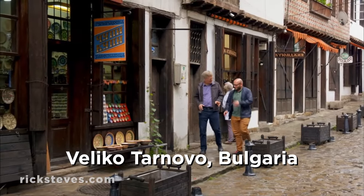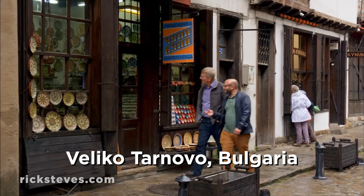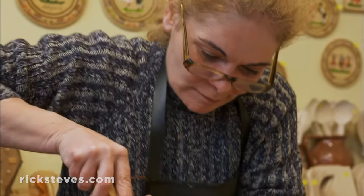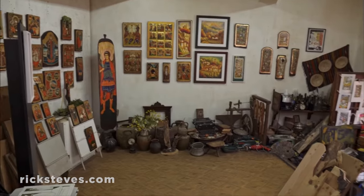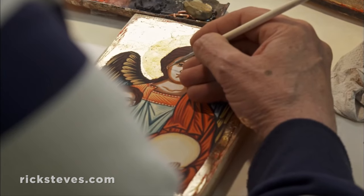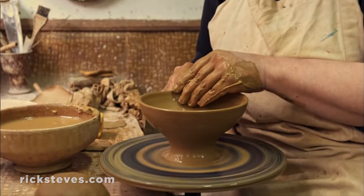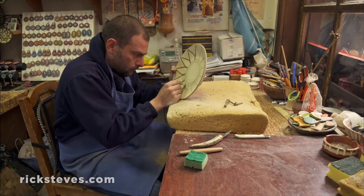A walk along Velika Tarnovo's Craft Street reveals a thriving folk culture with opportunities to watch artisans at work. Rumi carves with a keen eye. Roshko paints icons with a delicate touch. Nina skillfully turns clay into art, while her son finishes each piece with patterns that go back centuries.